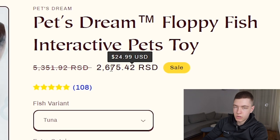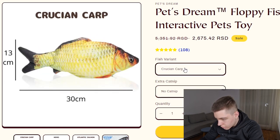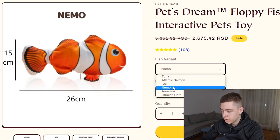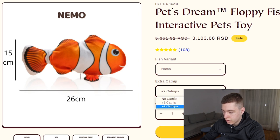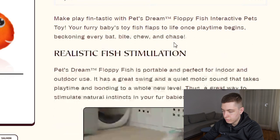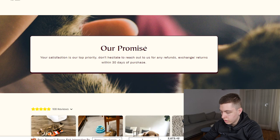On their website, they're selling it for $25 with a few variants: tuna, Atlantic salmon, Nemo, and crucian carp. I'd definitely get rid of the Nemo variant — it could get you into copyright trouble and potentially get you banned from Facebook. They have upsells with extra catnips. The add-to-cart button looks really good — bold and easy to see, which is exactly what you want. They have a 'buy more, save more' upsell, and the description looks pretty good — one of the better ones in this video.